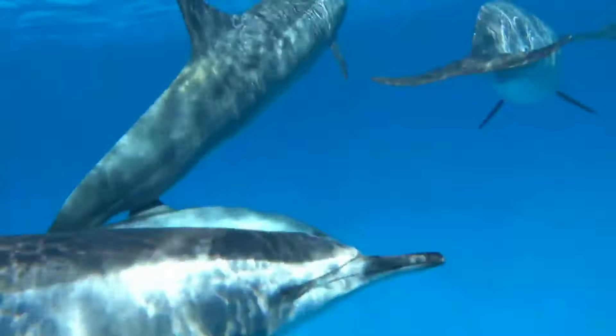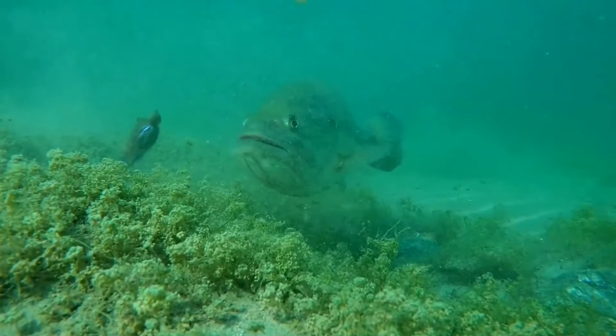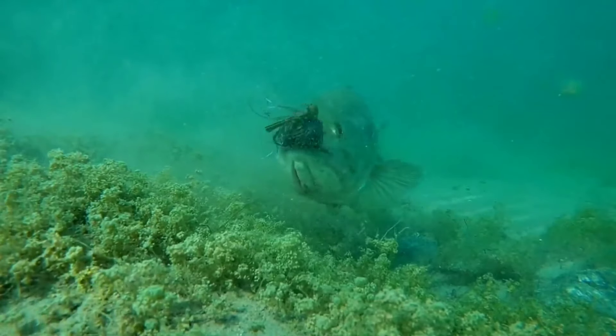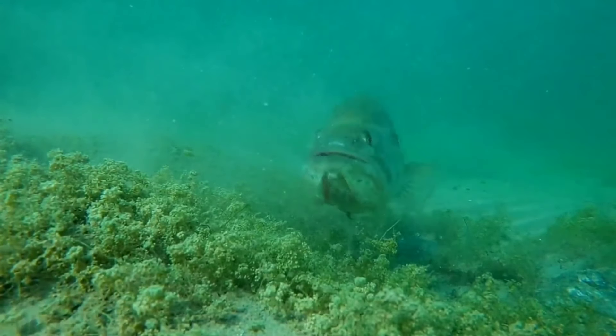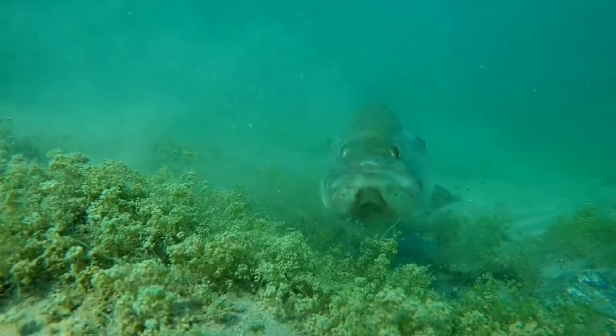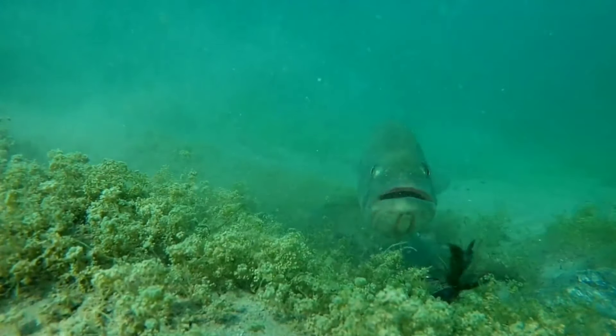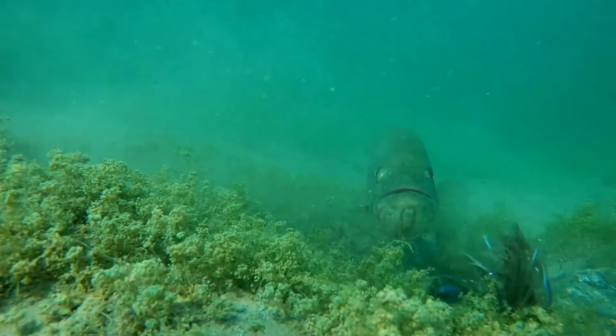There is a largemouth bass. All types of largemouth bass come in unique colors and patterns, but typically all species share a similar green color with horizontal spots. The largemouth bass is famous for its bright green color and horizontal spots on both sides, and it has a white underbelly.